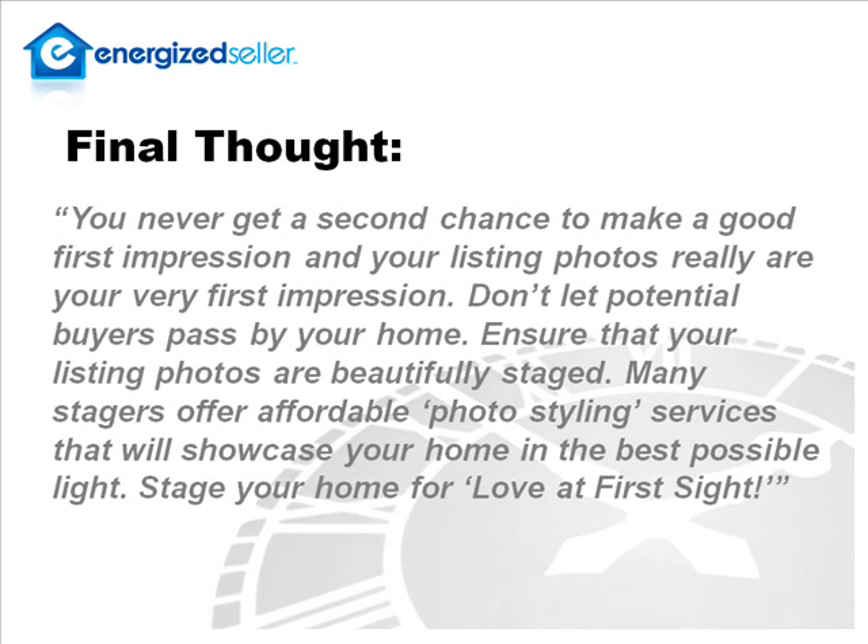How about a final thought? Well, you never get a second chance to make a good first impression, and your listing photos really are your first impression. Don't let potential buyers pass by your home. Ensure your listing photos are beautifully staged. Many stagers offer affordable photo styling services that will showcase your home in the best possible light. Stage your home for love at first sight.